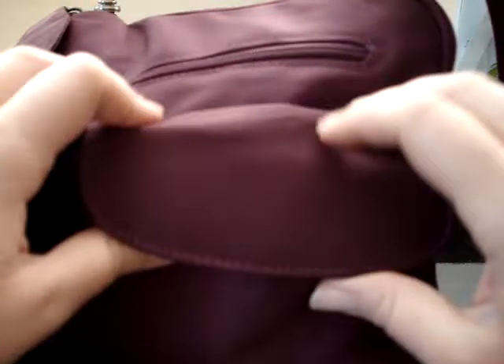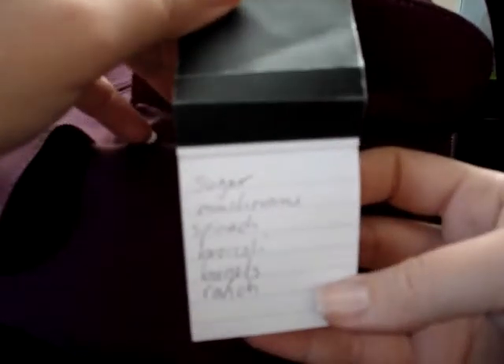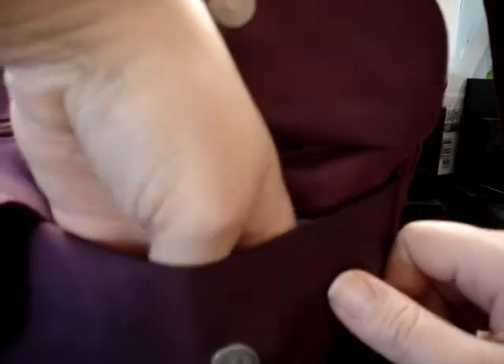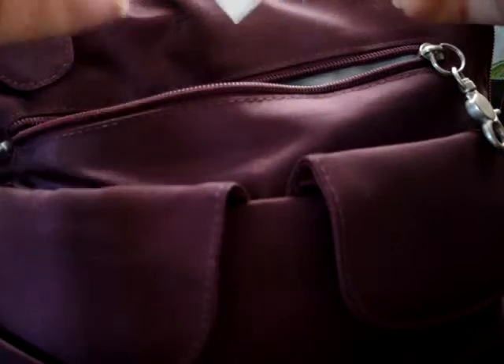I keep just my keys in that pouch so I always know where they are. In this pouch I have a little tiny notepad with a grocery list on it — it's really old but I won't throw it away because I like to use both sides of the paper. Waste not, want not. Some breath spray and some lip gloss, and that's it in that pouch.